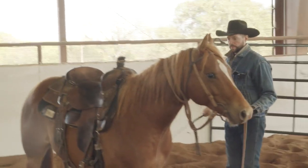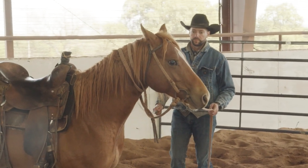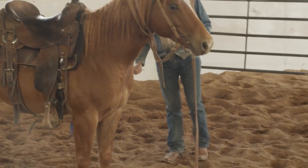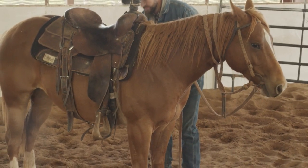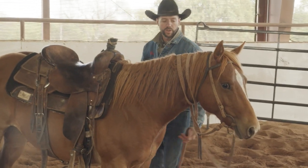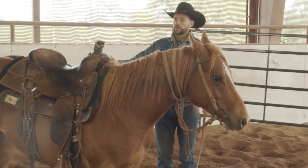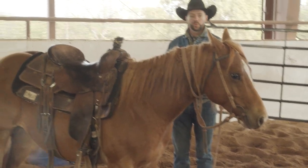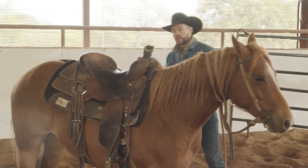Then come in and just desensitize him for a minute to the flag — rub it in with the flag until he's licking his lips and starting to relax. That'll be the fourth time I've tightened my cinch, preparing him to ride. He's getting desensitized to the flag all over him — he's handling the pressure well as I wave more and increase my energy.